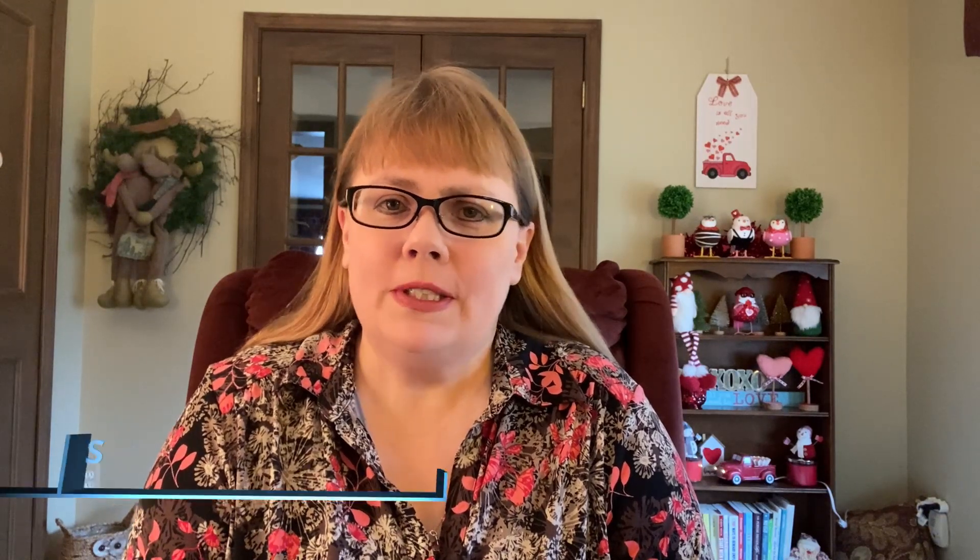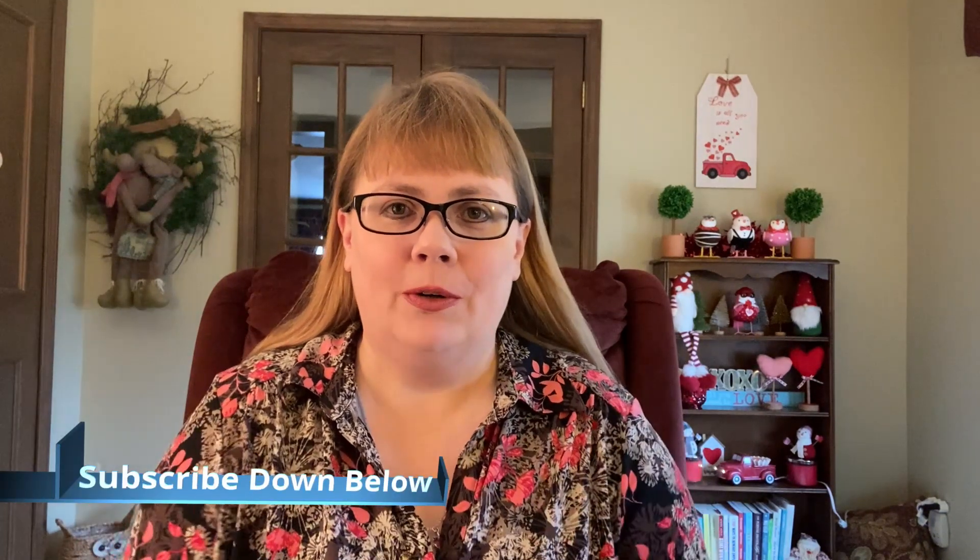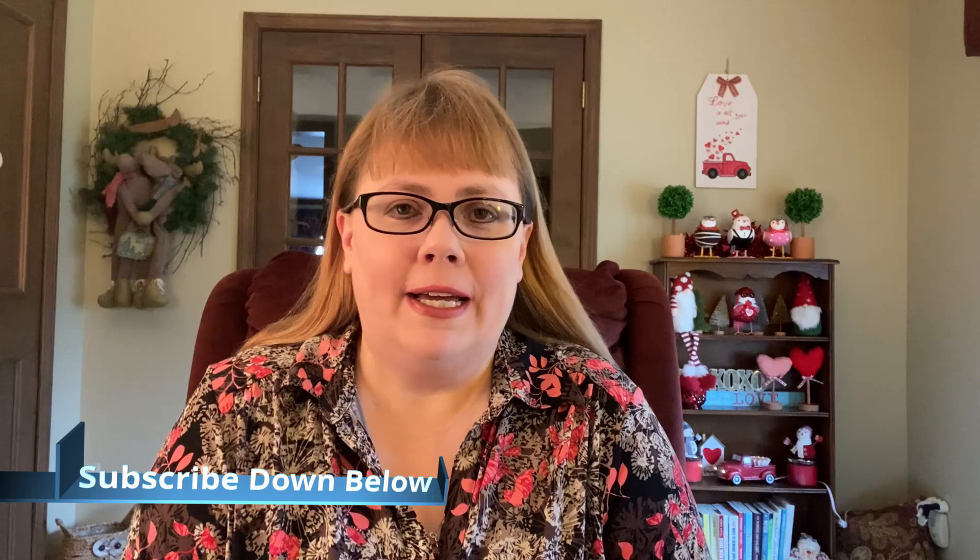Before we jump into that, I want to welcome you if you're new to the channel. I hope you decide to subscribe down below so you don't miss out on any great content. I upload at least five days a week — it seems like a little bit more lately. There's so much great stuff to share, and I want to welcome you back if you're a returning visitor or subscriber.